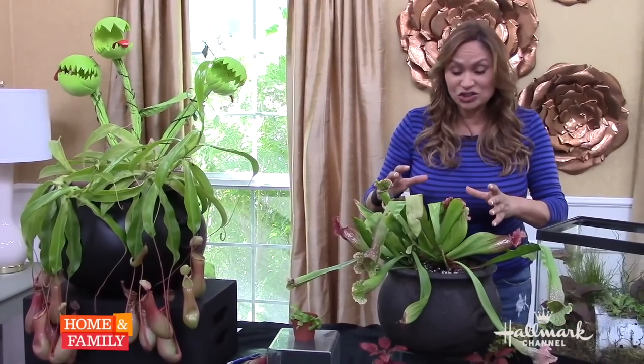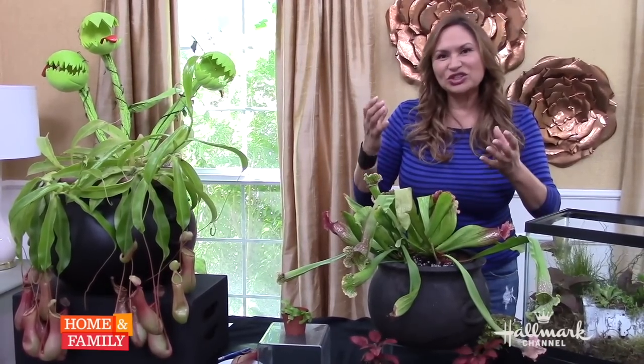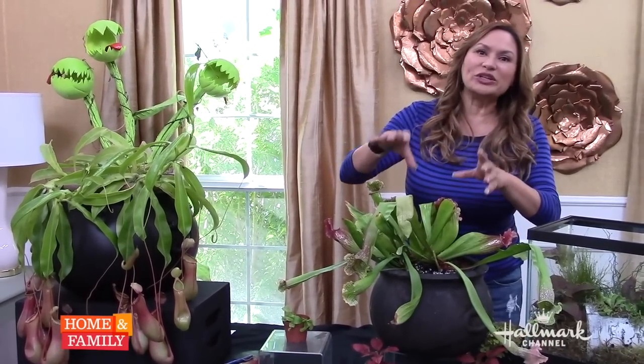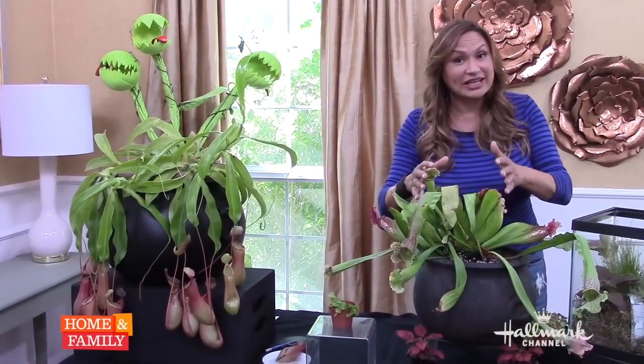Carnivorous plants — they're not being mean, they're not trying to be scary. This is how they survive. They grow in bogs, in swampy lands. It's so wet that a lot of the nutrients are leached from the soil, so they depend on insects and their prey so that they can live.